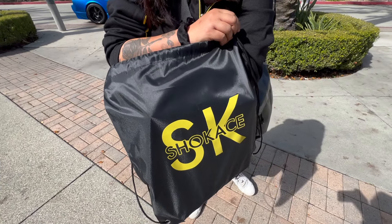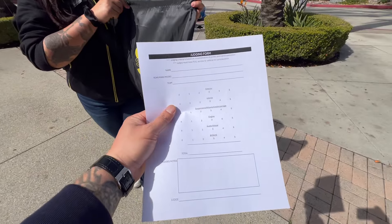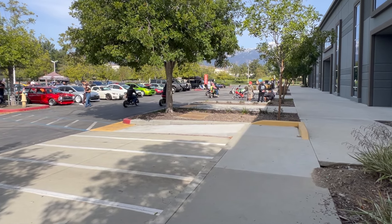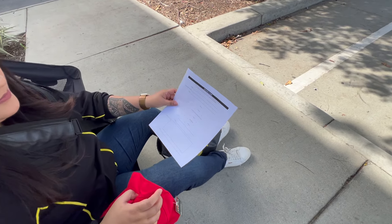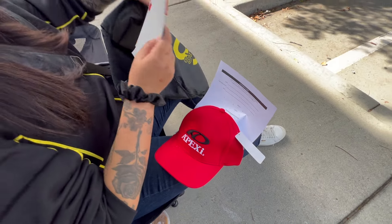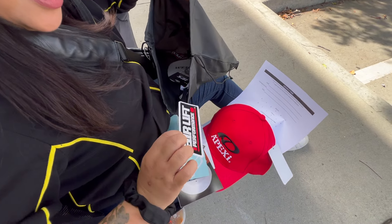We just picked up our goodie bag over here at the Showcase booth and we also picked up our judging form. This is the DJ booth — got their cool little podium here. Look at all these little bikers coming in — that is so cool, they got their own spot right there too. We're filling out our judging form. We got a free Apex hat, a sticker, and another sticker here.